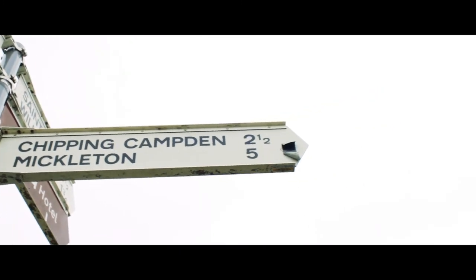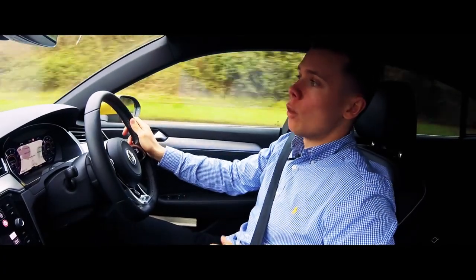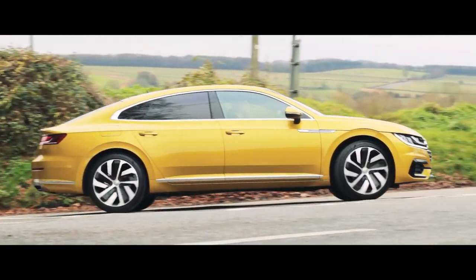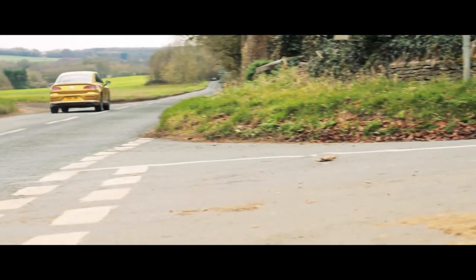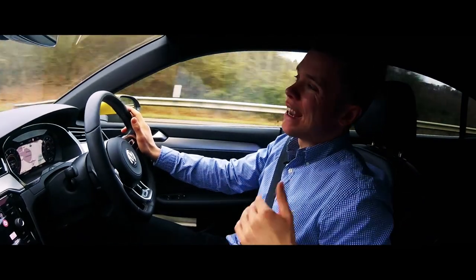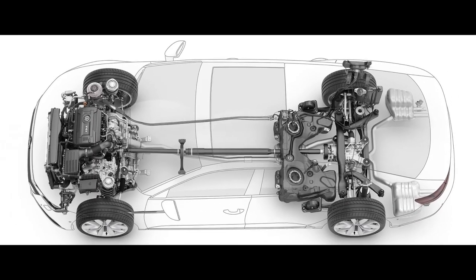The particular Arteon I'm driving today has the middle-of-the-range petrol engine, which is 190 brake horsepower, good for 0-60 in 7.7 seconds and a smidge under 150 miles an hour. There's a choice of six different engines available for this car — three petrol and three diesel — with both the range-topping petrol and diesel engine coming standard with Volkswagen's four-wheel drive 4Motion system.